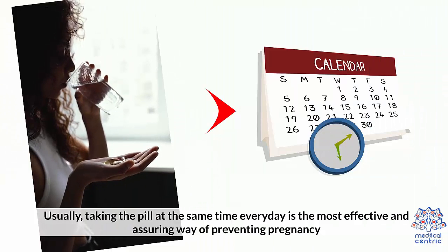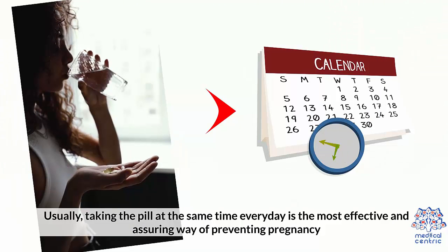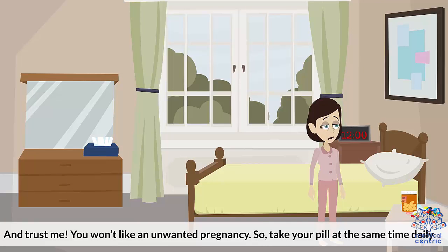Taking the pill at the same time every day is the most effective way of preventing pregnancy. If you miss the pill by 6 to 12 hours for any reason, there is a risk of waking the hormone cycle. Once your cycle wakes up, it will release an egg for that month, which could lead to an unwanted pregnancy. So take the pill at the same time daily.